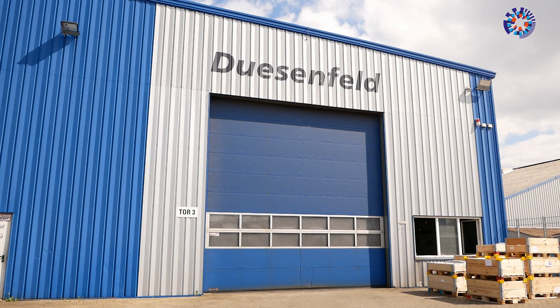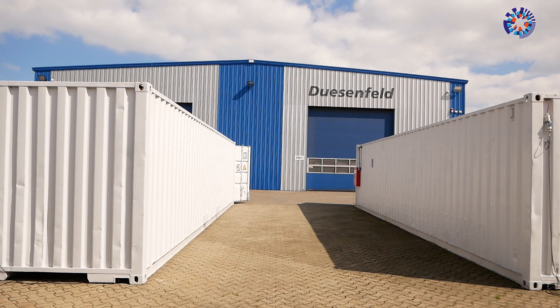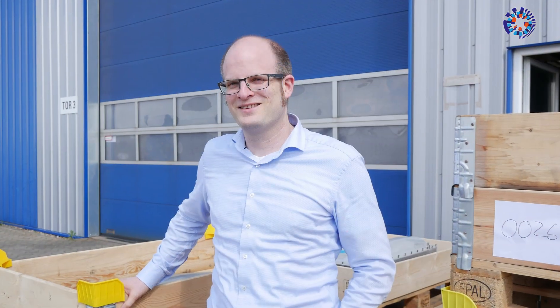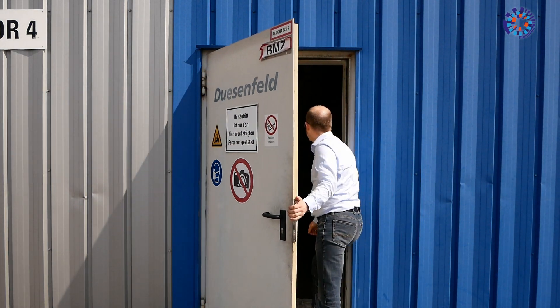Dusenfeld recycles lithium-ion batteries efficiently, safely, and — this cannot be emphasized enough — eco-friendly. The business was founded by Christian Hanisch. He's going to take us on a tour, although cameras are strictly off-limits within the hallowed production hall.